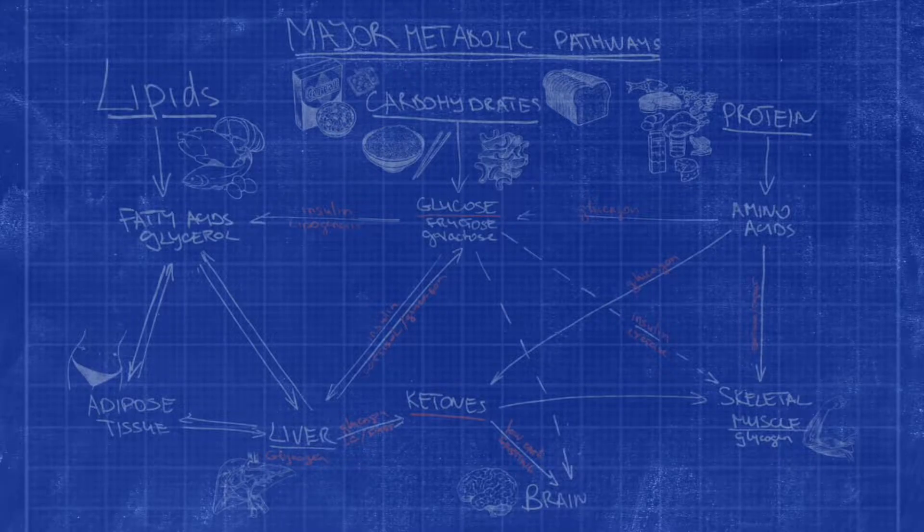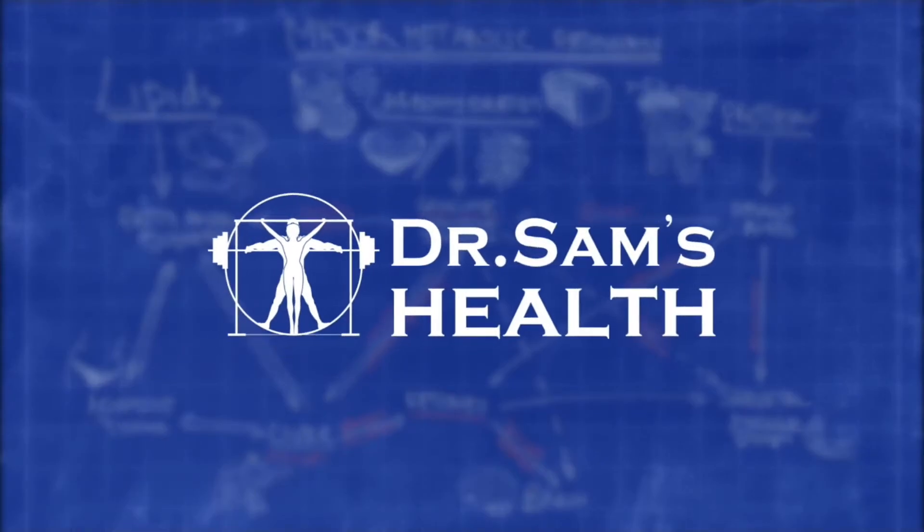Such a sweet moment. Hello, I'm Dr. Sam, this is Dr. Sam's Health, and today I'm going to make one of these fun videos where I just talk about cool devices and gadgets.